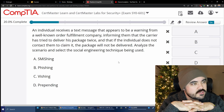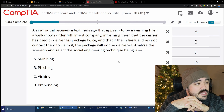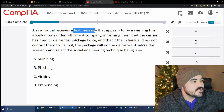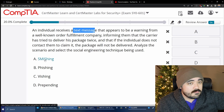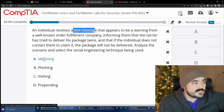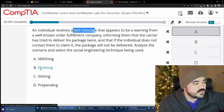An individual receives a text message that appears to be a warning from a well-known order fulfillment company, informing them that the carrier tried to deliver a package twice and it will not be delivered if they don't contact them. The options are smishing, phishing, vishing, and prepending. Since it's a text message — SMS — it's smishing. Phishing is through email; vishing is voice phishing over the phone. The answer is smishing, and that is correct.